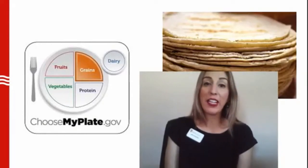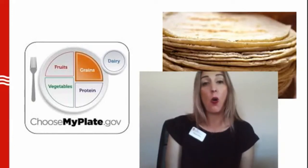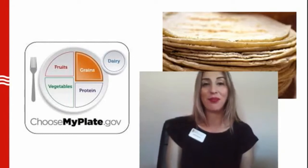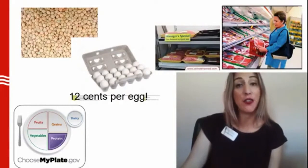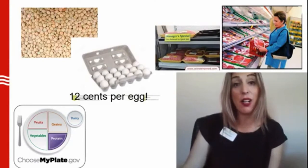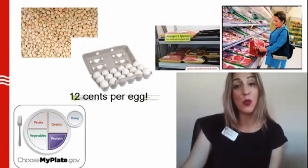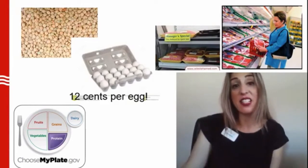Back to MyPlate. For grains, tortillas are my go-to source. I always pick the cheapest ones, but I make sure to get whole grains — corn tortillas are whole grains, which provides more nutrients for you. For protein, I say yes to beans. I paid $1.79 for dry beans that will last me for a few meals — cheap and nutritious. I also look at the quick-sale meat section of the store. Eggs are also a great protein source; I paid $1.48 for 18 eggs this week — that's 12 cents per egg. Another point to prove that healthy eating doesn't have to be expensive.